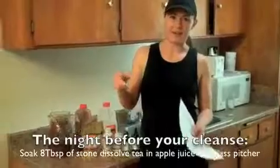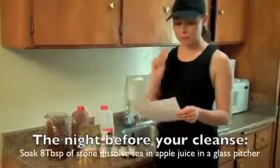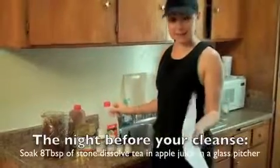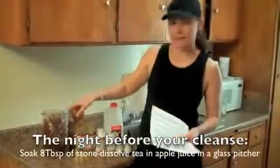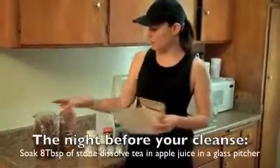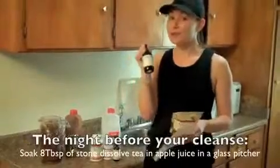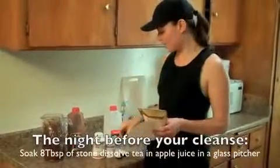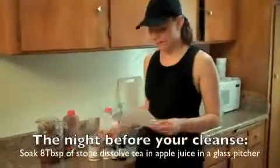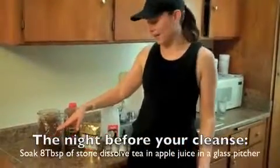I'm doing this with my fiancé, so I'm making a batch for two people. You'll want to do half of what I'm doing. For two people, I took a whole liter of cold-pressed organic apple juice, put it in a glass container last night, and added eight tablespoons of the stone dissolved tea to soak overnight. I'm going to bring this to a boil, then add a full bottle of the Stone Buster. This will last both of us all day.